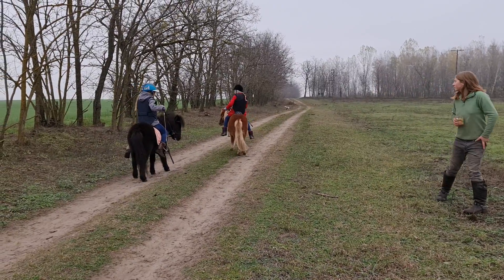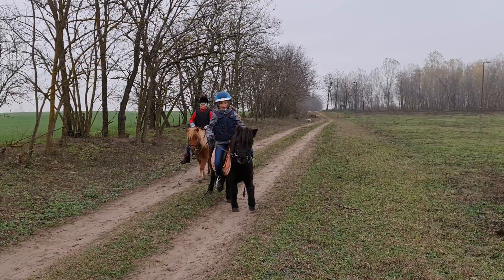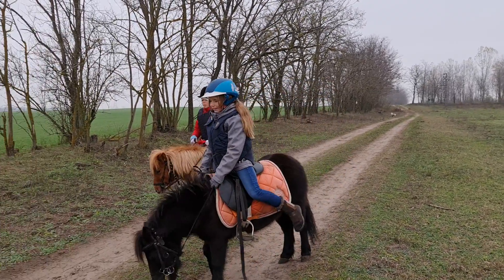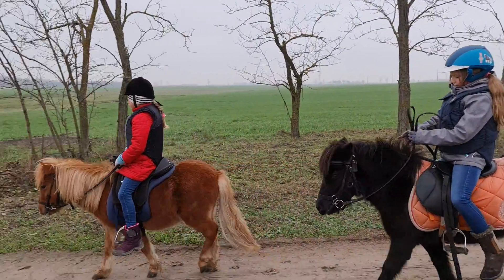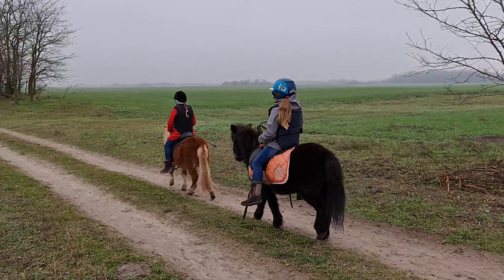Let's turn these ponies around and see if they can get them to come back towards us for the video. So we're not letting the children use their stirrups yet, just for safety purposes. Two happy ponies, two happy children and one happy mom.